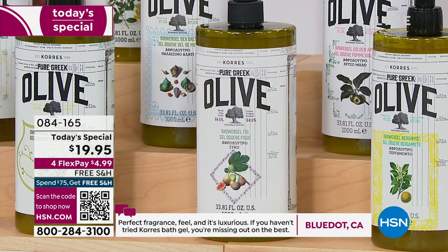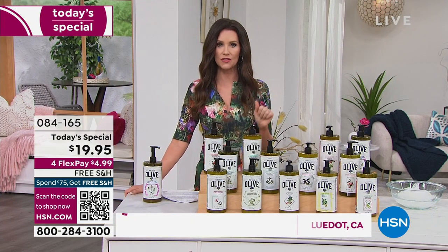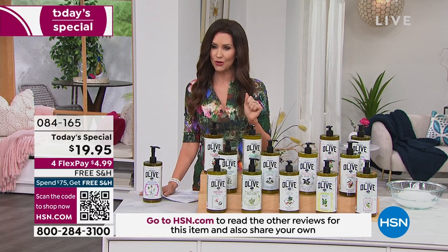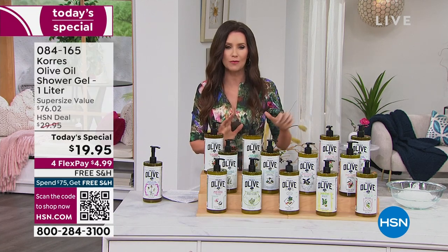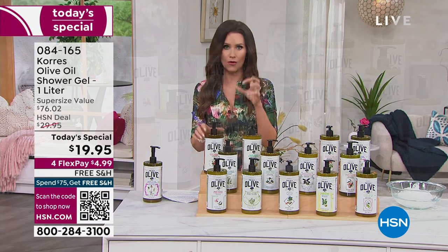Free shipping and handling — everybody takes advantage of interest-free payments for $4.99. Scan the QR code at the bottom of your screen. We have coordinating body butters, although you don't have to rush to hydrate because this shower gel is already hydrating. We will show you incredible before and afters and tell you the story of Korres.